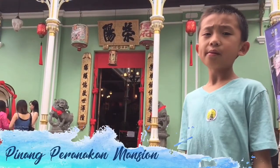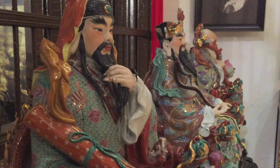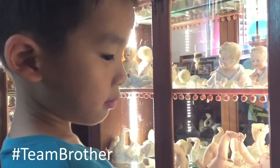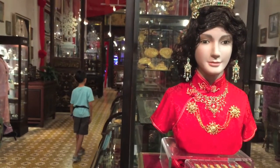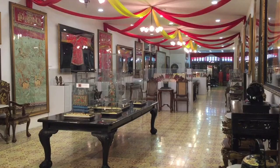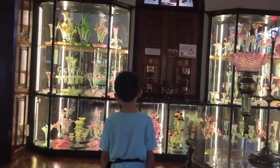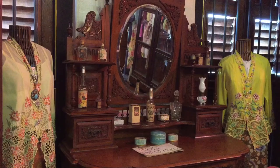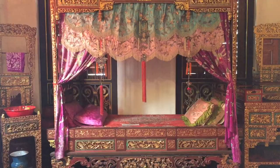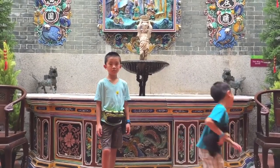Now we are at Penang Peranakan Museum. There are over 1,000 pieces of antiques and collectibles of the Peranakan era on display. This mannequin is looking at you. Let's go check out the second floor. The mansion has a lot of fancy bedrooms. My feet are tired from all the walking. We had so much fun at the Penang Peranakan Mansion.